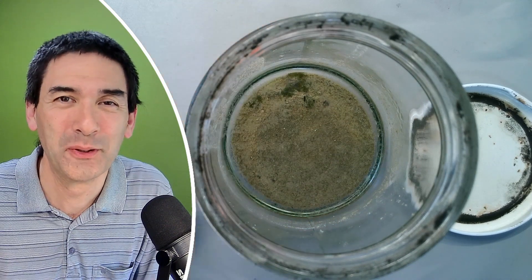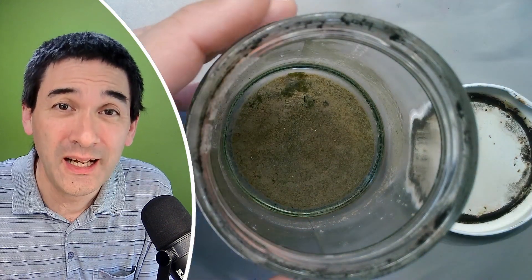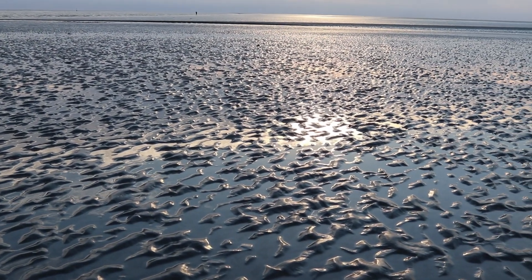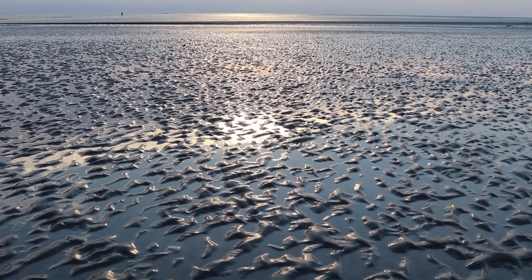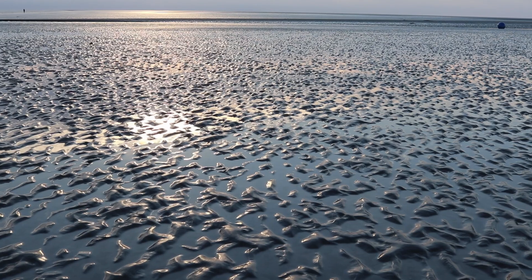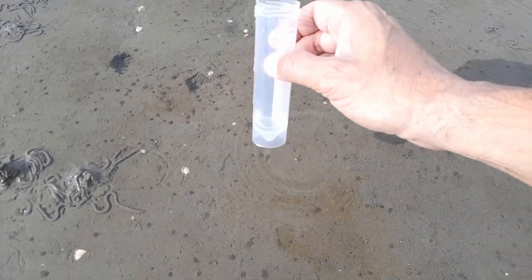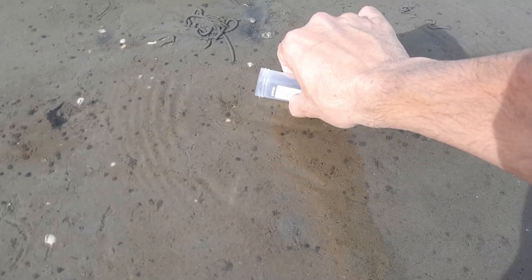Hello and welcome again. Microbe Hunter here, I'm Oliver. Back in 2022, so that's three years ago as of the making of this video, I visited northern Germany and I took along from the North Sea a water sample with some sand.